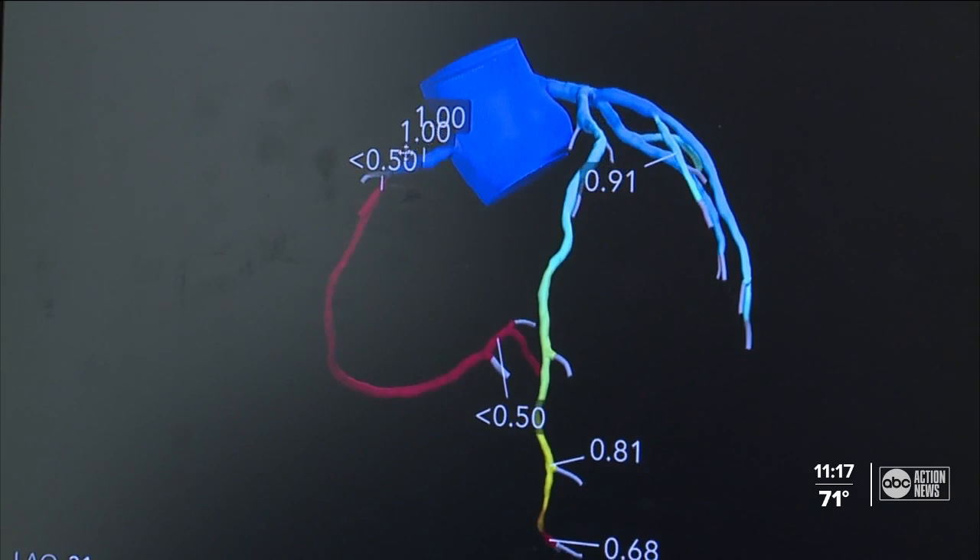Look how fast this drops off — one to less than half. This is in the above 90%, 95% assurance range. This is walking out of the cath lab with a stent.